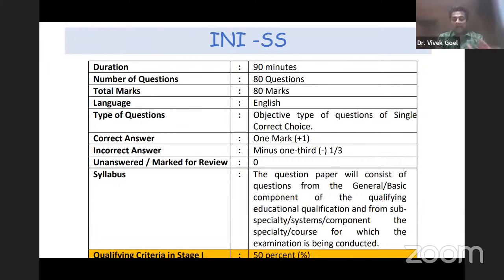For INI SS, there are 80 questions to be answered in 90 minutes. For every correct answer, plus one; for every wrong answer, minus one-third; unanswered questions score zero. The qualification criteria for stage one is 50% — you must score at least 50% to qualify through the exam.